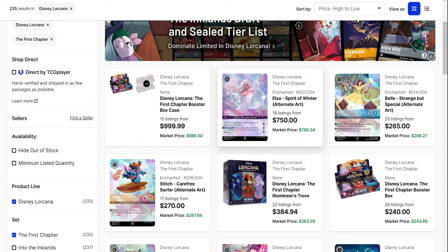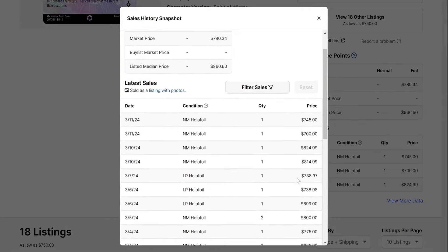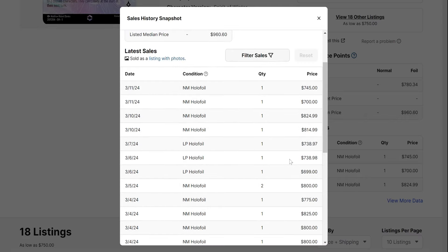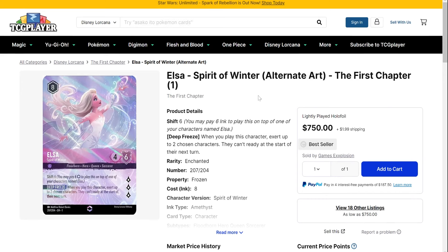Elsa is still holding steady around the $700 dollar mark. I'm pretty surprised that she hasn't retraced at this point in time. People are just kind of accepting the fact that she is worth this much and they continue to pay for it. A number of completed listings in the $700-plus dollar mark range. This is why people try to manipulate the market — because eventually people just accept that price if it is manipulated long enough. People are willing to pay this dollar amount and have consciously decided that she is worth two to three times any of the Enchanteds out of set one.